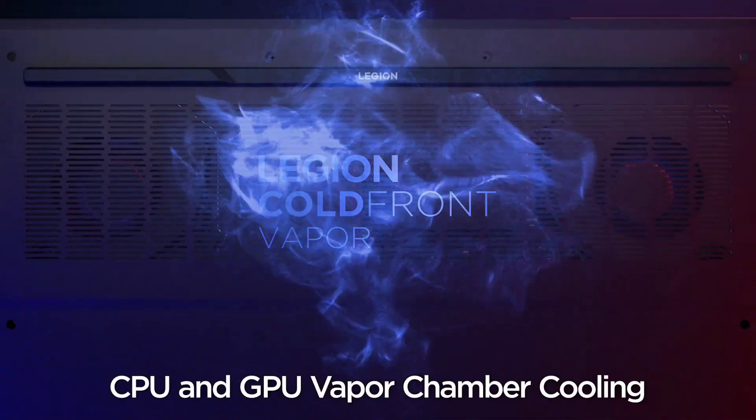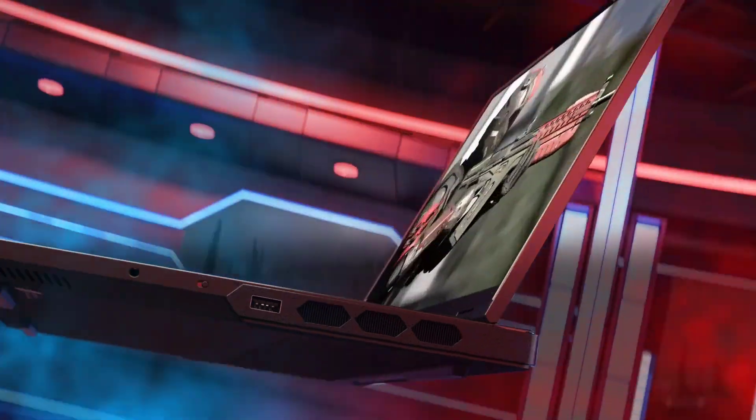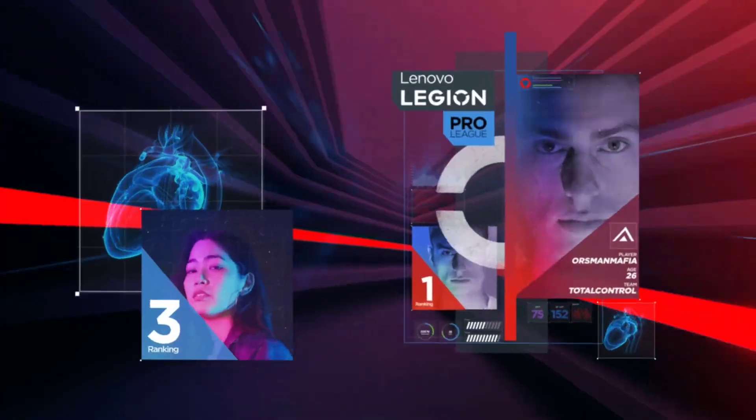Leveled up speed with DDR5. More frames, more game. DDR5 is here. Push your gaming past what's possible with 2x the bandwidth and a tremendous increase in frame rate reliability and system power efficiency.